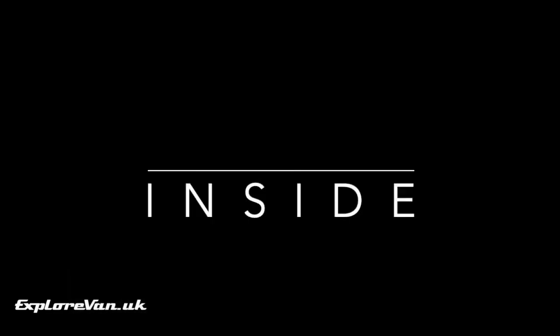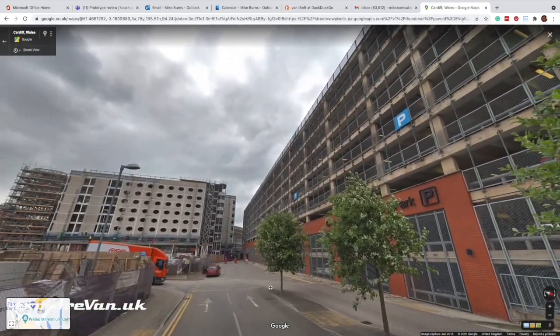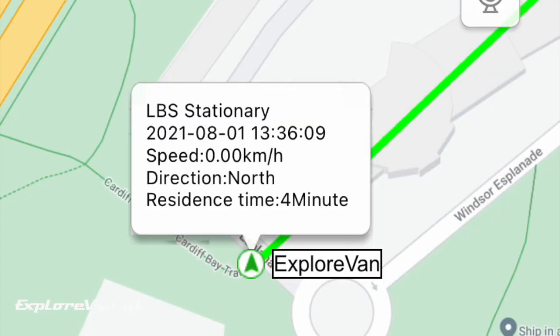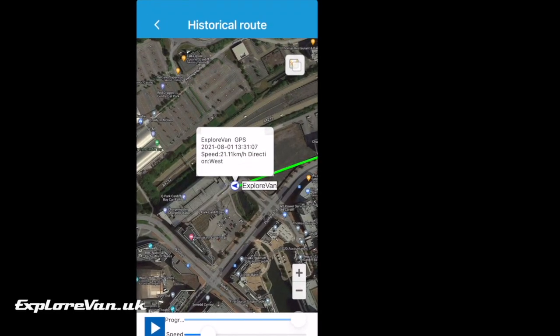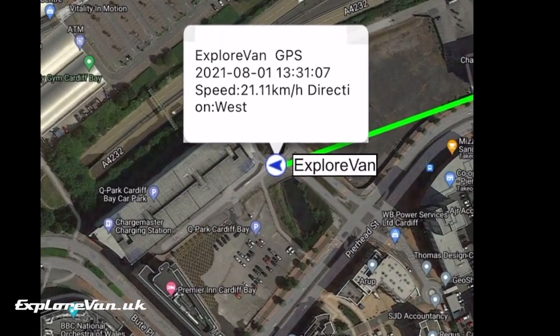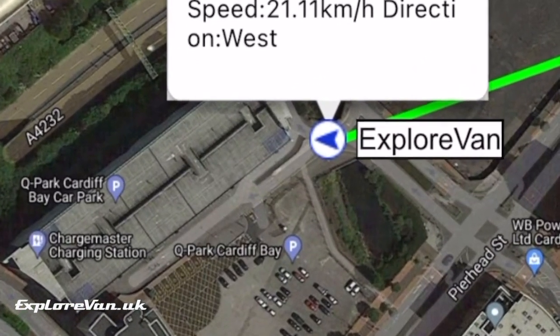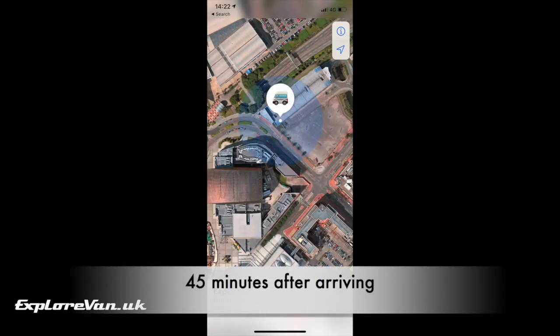Now let's try a location where the AirTag may come out on top — an undercover car park. When we checked the GPS tracker, there was no GPS signal, indicated by LBS (local base station), showing the device is in an area of about a kilometer. However, because it continuously updates, we can check the historic route and see its last fix was approaching the car park. Initially the AirTag gave its past location, but 45 minutes after arriving it did ping an accurate location placing it inside the car park.